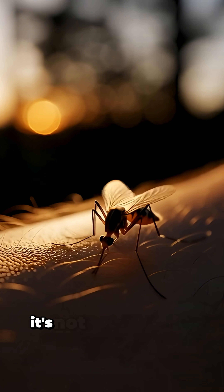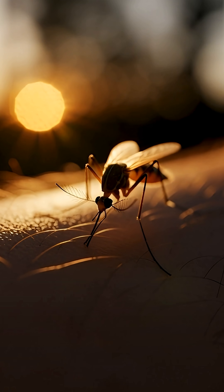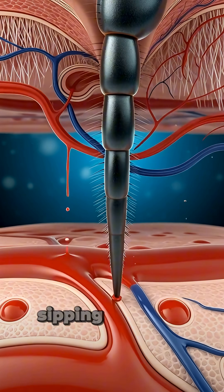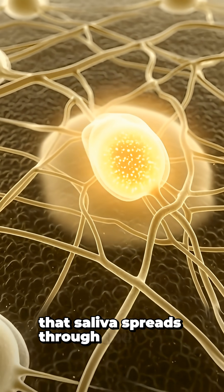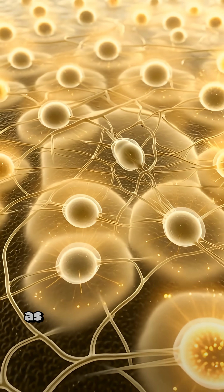When a mosquito lands and bites, it's not just annoying. Inside your skin, a tiny battle begins. Its needle-like proboscis slips through the skin into a small vessel, sipping blood and sneaking saliva into tissue. That saliva spreads through the dermis, carrying foreign proteins that nearby immune cells quickly flag as intruders.